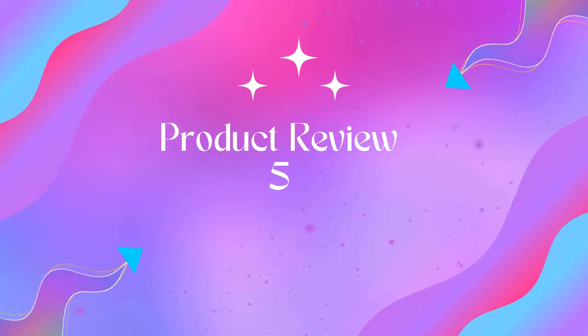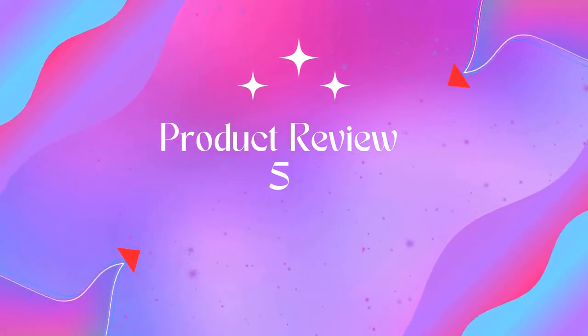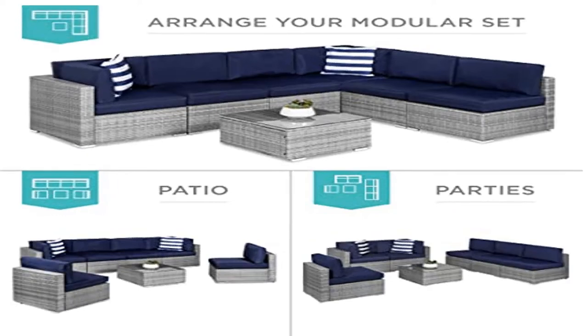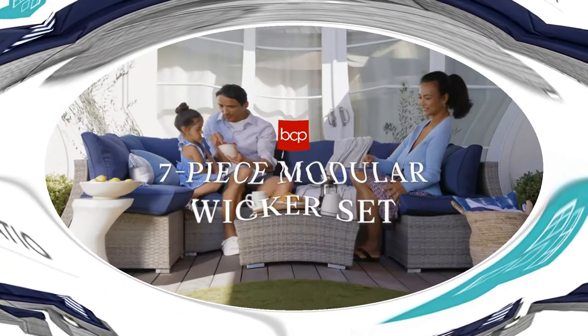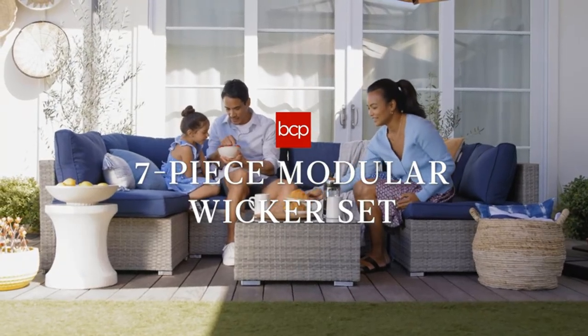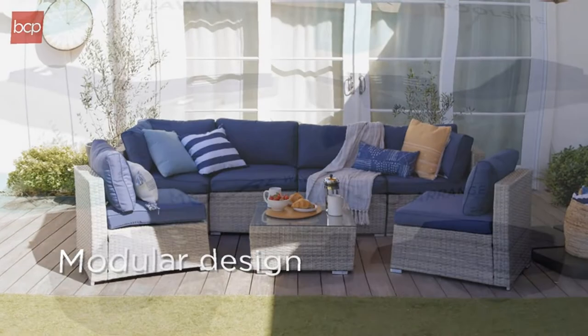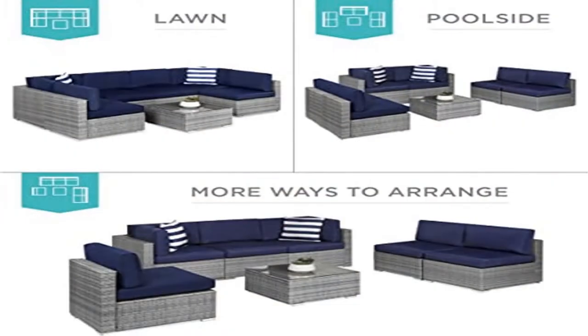7-Piece Modular Outdoor Sectional Wicker Patio Furniture Conversation Sofa Set — modular wicker sectional you can customize to match your patio or deck and change whenever you want. The set includes 4 single chairs, 2 corner chairs, 1 table with a tempered glass top, cushions, 2 accent pillows, a protective cover, and seat fastener clips.